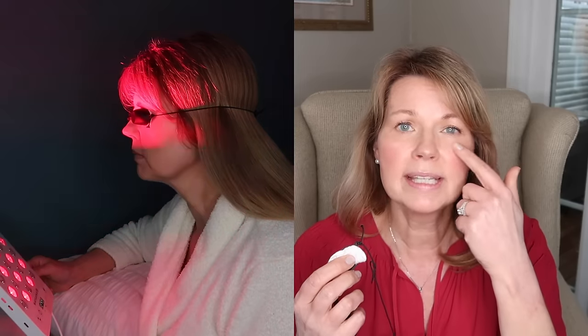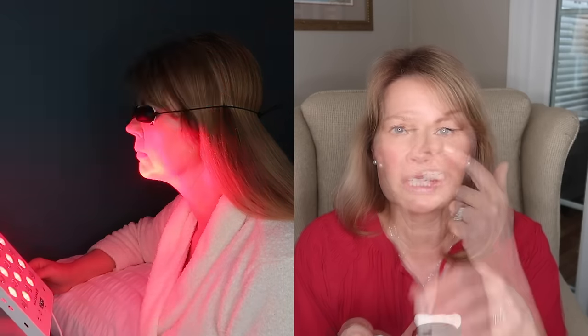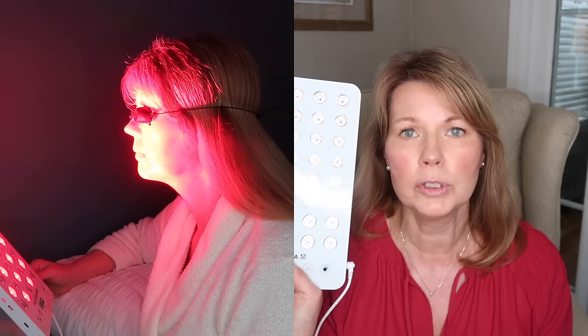After the three-minute continuous red light treatment, I will go ahead and put on my protective goggles. I am still folding up little cotton pads that I stick inside the goggles just to prevent those marks you get around your eyes — the raccoon look. The folded cotton pads keep me from getting that mark around my eyes.